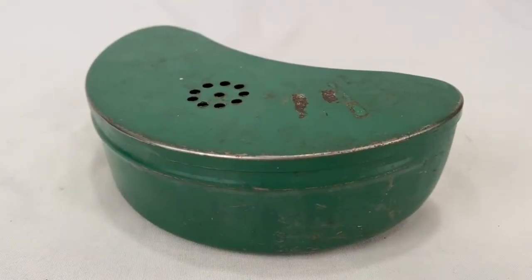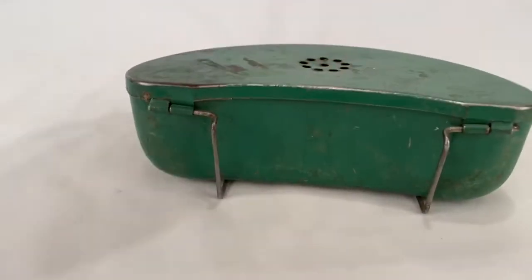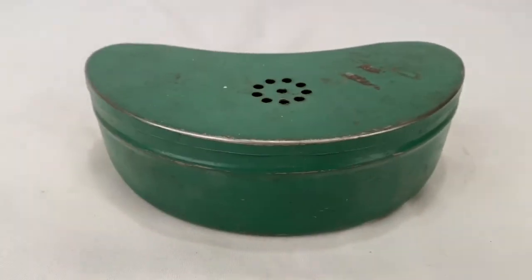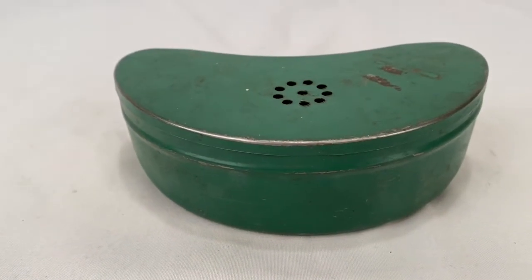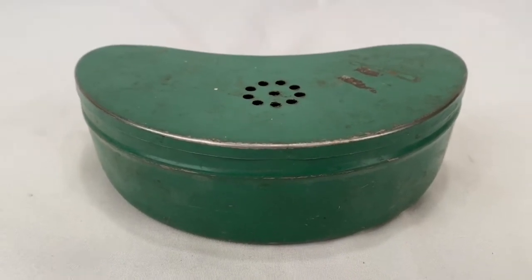We've got a vintage bait box that hooks onto your belt. It's unbranded. Somebody picked it up for $12 plus shipping. Buyer's all in at $21.36.